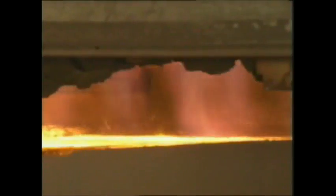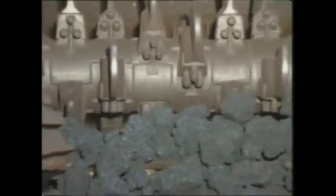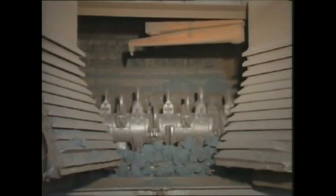The combustion zone moves downwards through the blend. The high temperature sinters the ground iron ore into a porous mass. As soon as the blend is completely burned through, it is cooled, crushed, and screened, while the fines are returned to the sintering process. The remaining product is the sinter — the basic component for the next step.